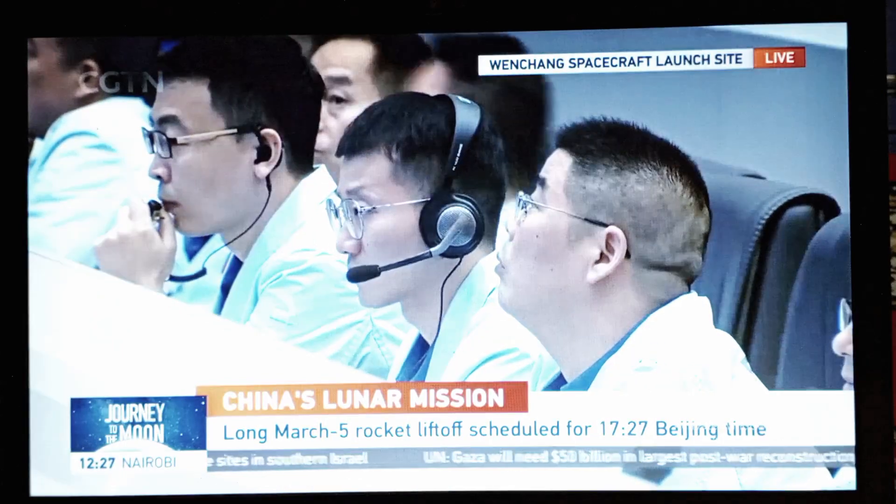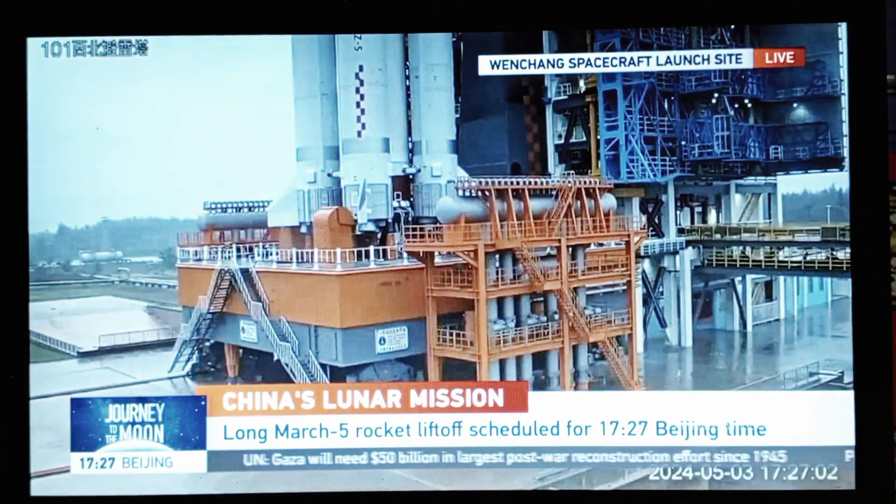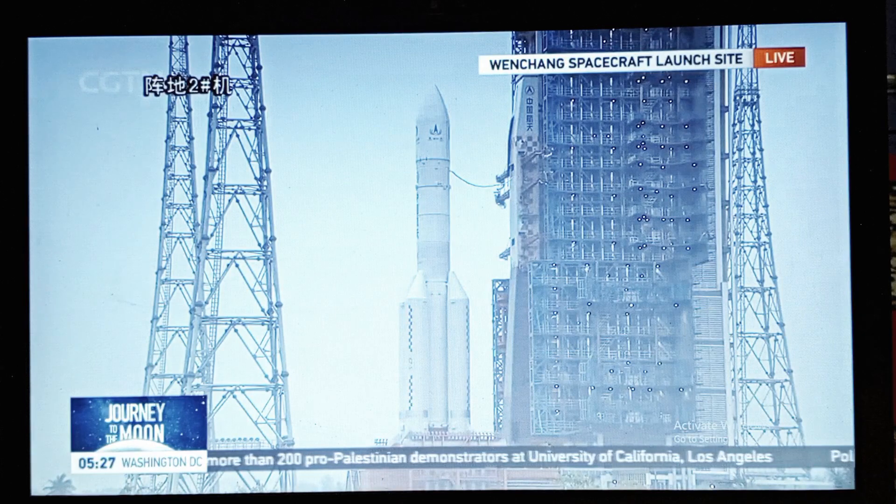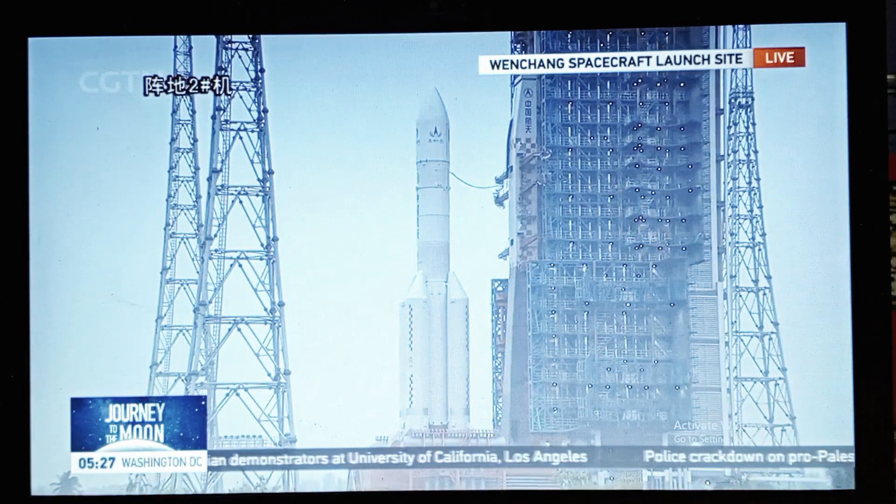The onboard computer is on track of everything. And certainly we will bring you every detail from the launch as the rocket lifts off. Final 10 seconds countdown: four, three, two, one.